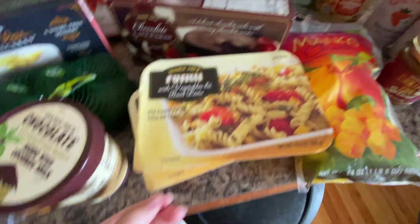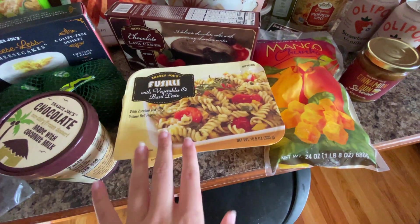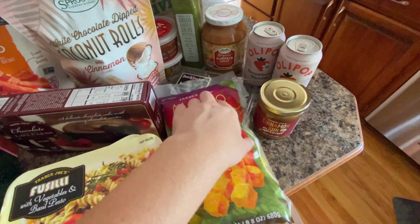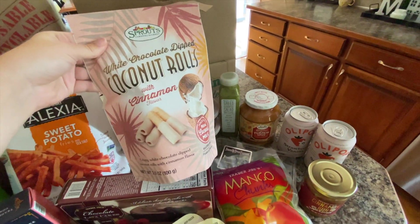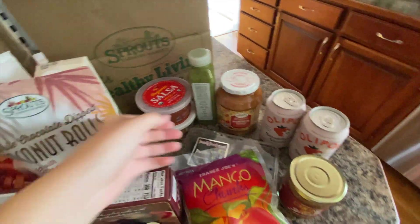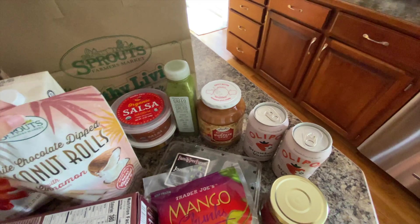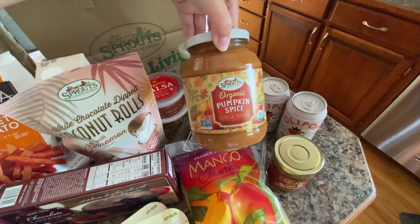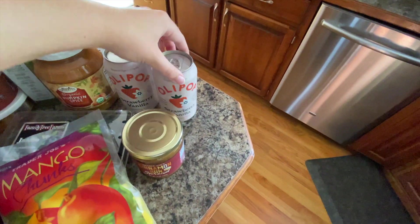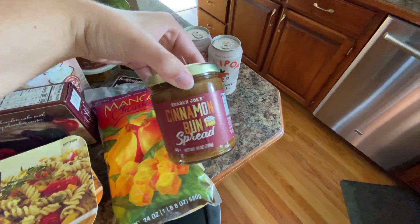Trader Joe's oat milk, and then from TJ's the chocolate lava cakes. There's also pasta — I can't say it — mango chunks, and underneath there some blueberries from Sprouts. These are from Sprouts — they're like coconut rolls, cinnamon flavored. Then I got some salsa and a cashew cheese dip, also from Trader Joe's, and green goddess salad dressing.